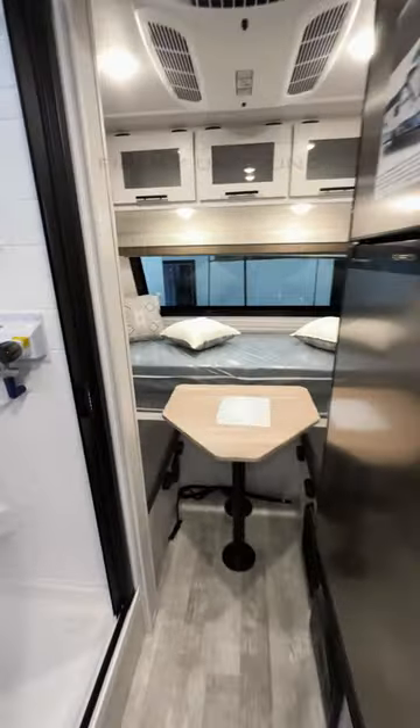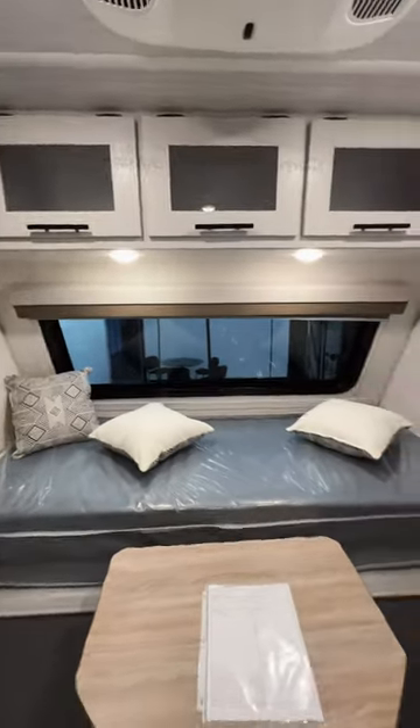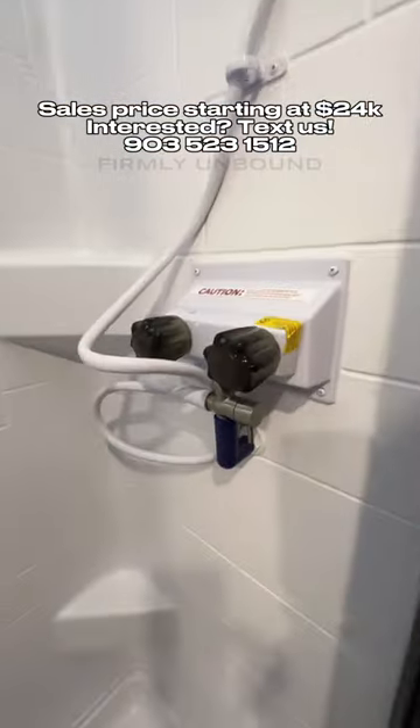It has a full-size refrigerator that's easy to get into, a dinette table equipped with a TV, and storage there. This whole area will convert into a bed when you put the table down. Over here you have your shower, which has good ceiling height in there.